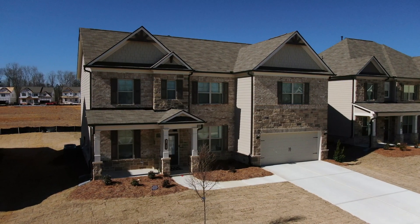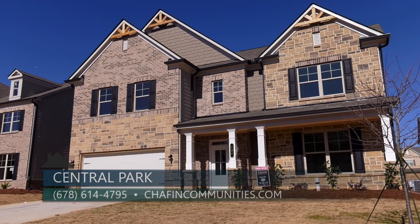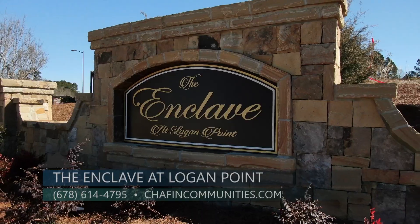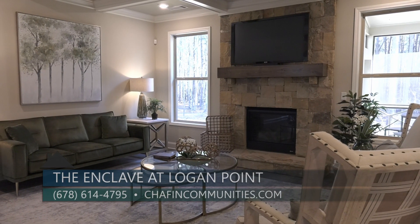Home buyers always want to know availability, so what type of availability is there here at Central Park? We actually do have availability. We have 66 home sites that are ready to be built on. We also offer 10 homes in different phases of construction that are now open to the public. We have another community less than five miles away from here called Enclave at Logan Point in Loganville. It's a swim community offering four to six bedroom homes.